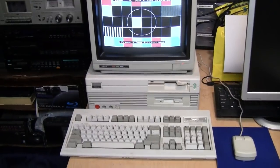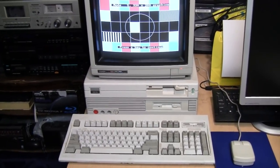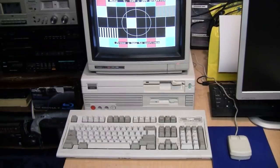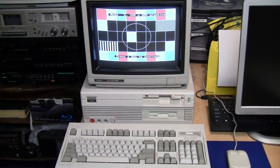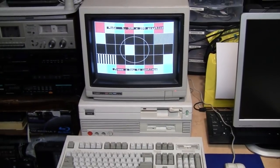So this computer here could have been on TV, but instead it's staying on my channel. It could have been a famous computer, but instead it's my computer, and I intend to keep it that way.